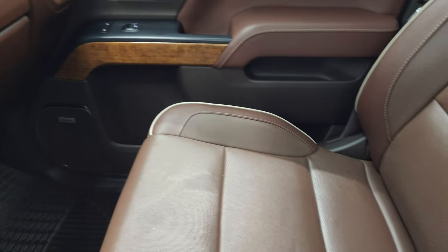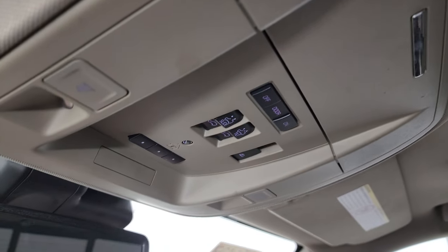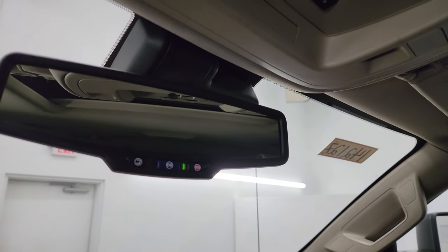Passenger side floor mat and seat are in excellent condition as well, and the headliner is very nice and clean. It does come with the power sunroof. Up here you get your map lights, your HomeLink buttons for your garage door and security systems, sunroof and power sliding rear window controls, and OnStar and SOS buttons in the mirror.